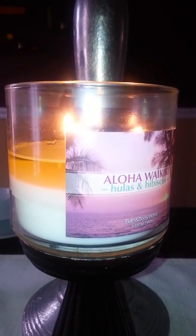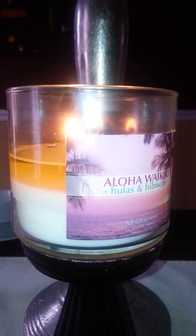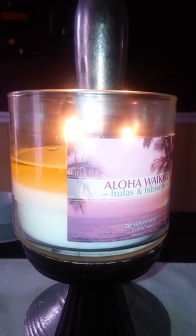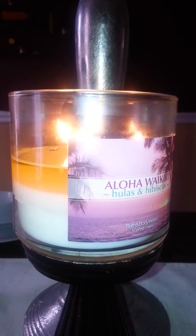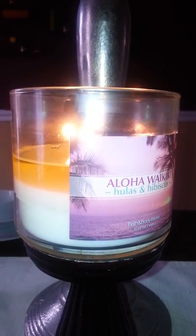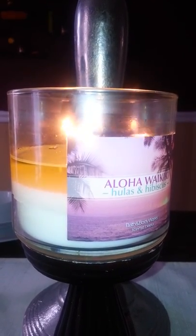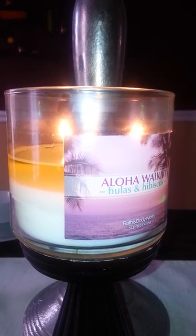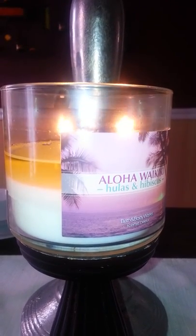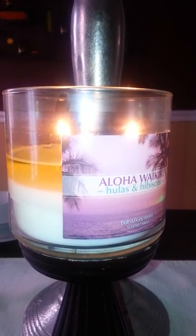I honestly don't know what plumeria petals or tiara blossoms smell like, but to me this candle kind of smells like roses — like a rose bush, fresh cut roses — mixed with a Downy softener. It's not a bad scent, but it's just not one of those candles I'd go out and stock up and buy five of. It reminds me of a candle they used to have maybe a year or two ago — it's nice.